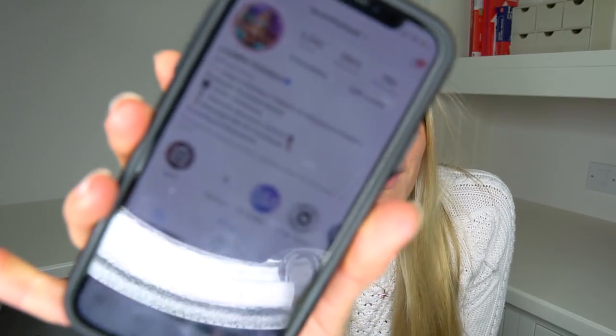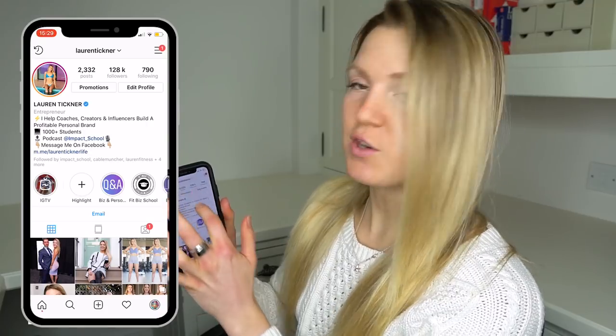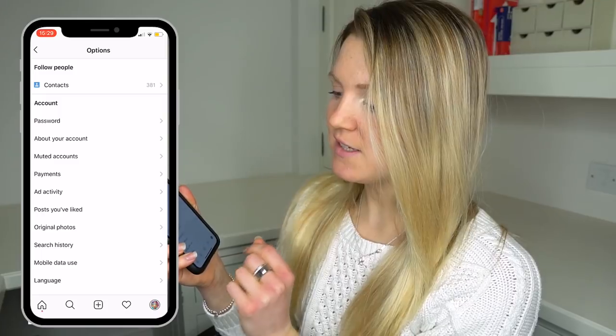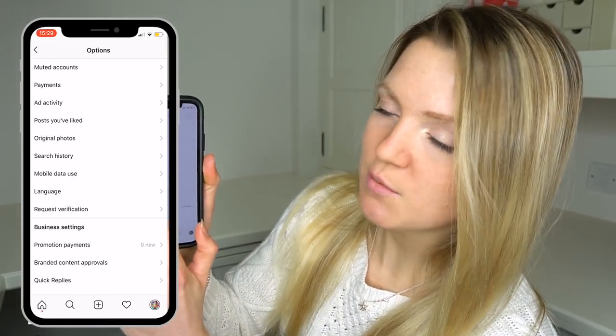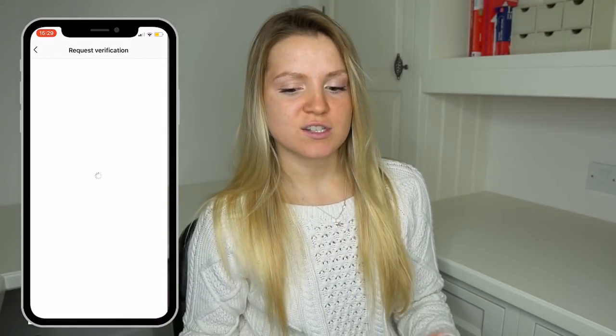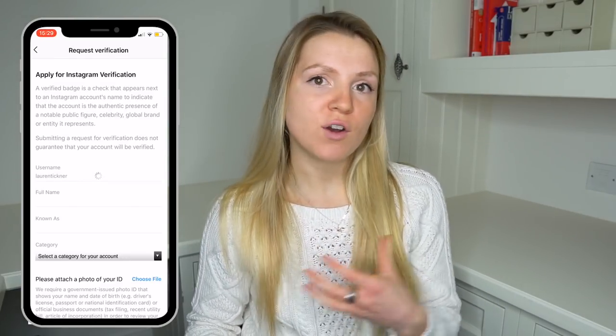But before I get into that, I want to show you exactly how I got verified. I finally got verified on Instagram and here's how I did it. There are three lines in the top right-hand corner when you go on your profile. Click them and then at the bottom it says settings. Hit settings, and after that you can scroll down a bit and just underneath where it says language, you can press request verification.